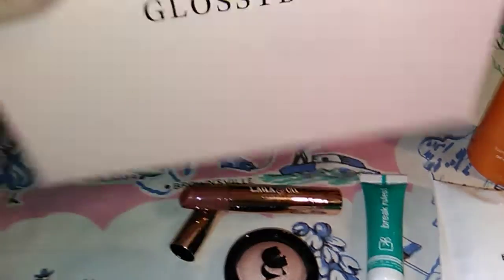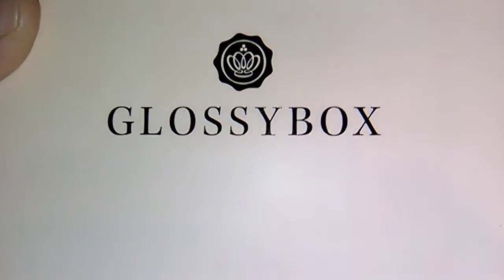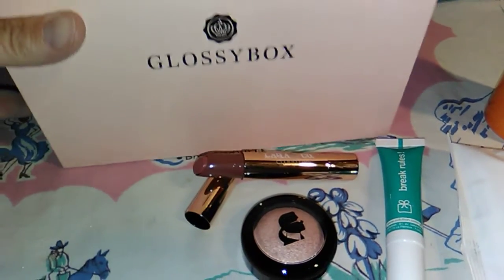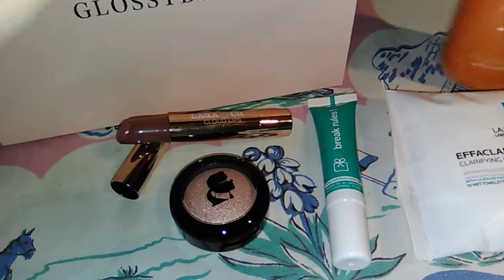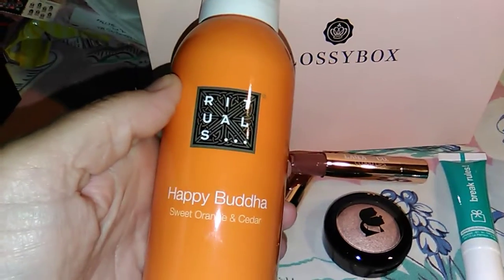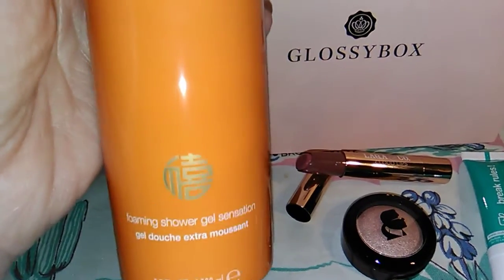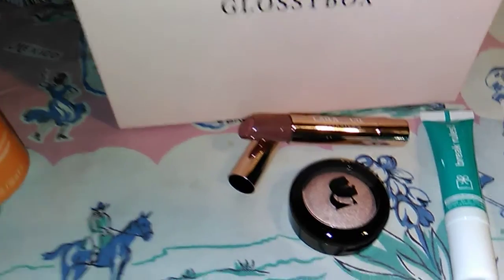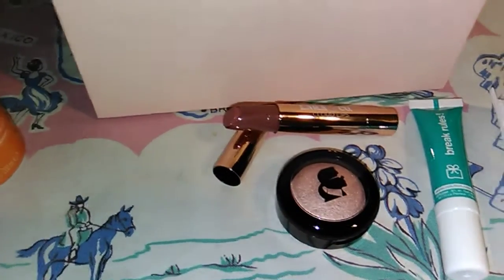Hi, welcome to my channel. Today I am doing the Glossy Box April 2018. The first item is the Rituals Happy Buddha Sweet Orange and Cedar foaming shower gel, and this has a retail value of $15.